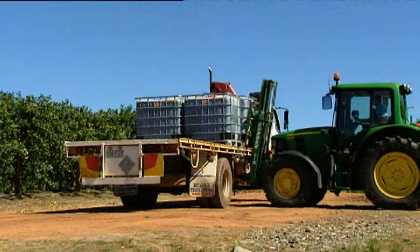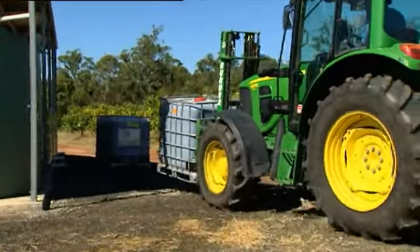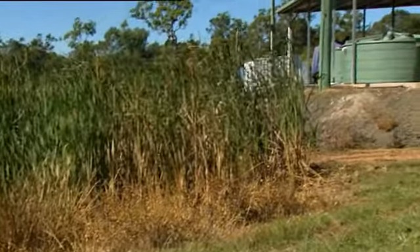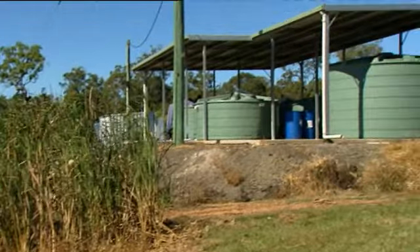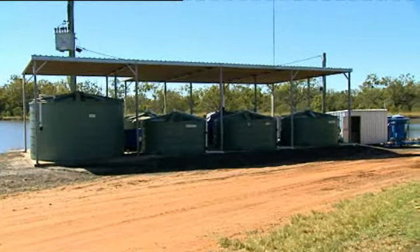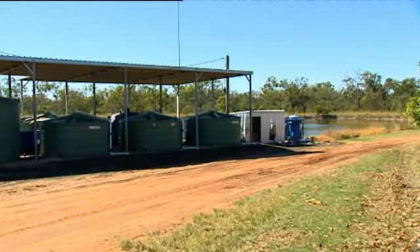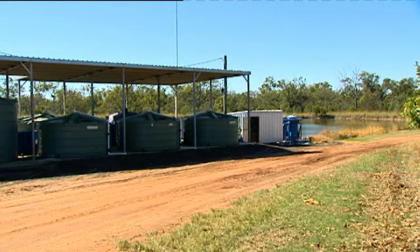So we went to liquid fertilisers as a means of catching up. We were injecting the liquid fertiliser and it was going through the system within 20 or 30 minutes, and we knew that we had to be a lot more precise with our dosing. So we went to Netafim and they suggested we go with the Netafim Pro and the automation, which we did.